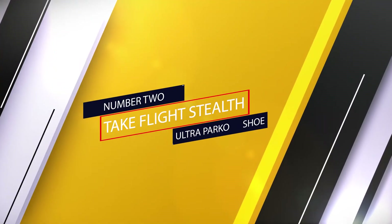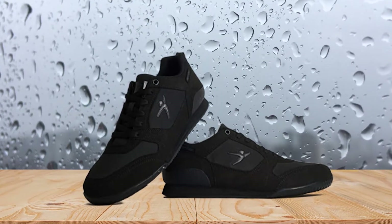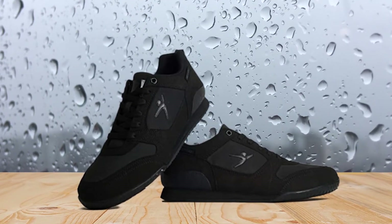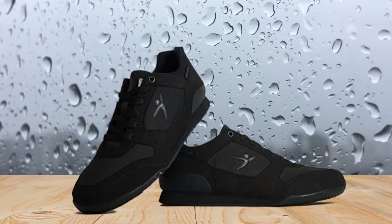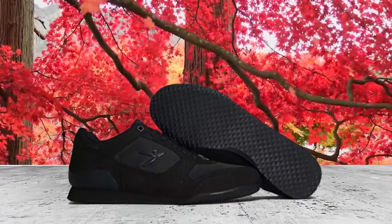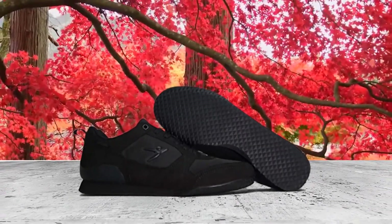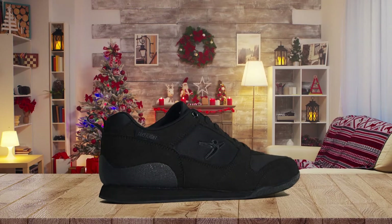Number 2: Take Flight Stealth Ultra Parkour Shoe. The next shoe we have for you is from the brand Taking Flight. They're known for making out-class parkour shoes. They're highly comfortable to wear and use.